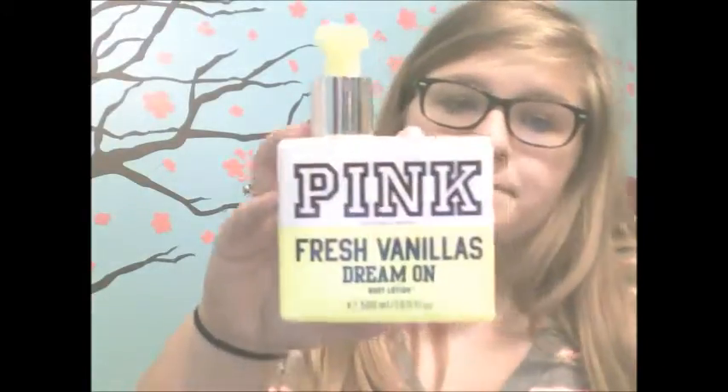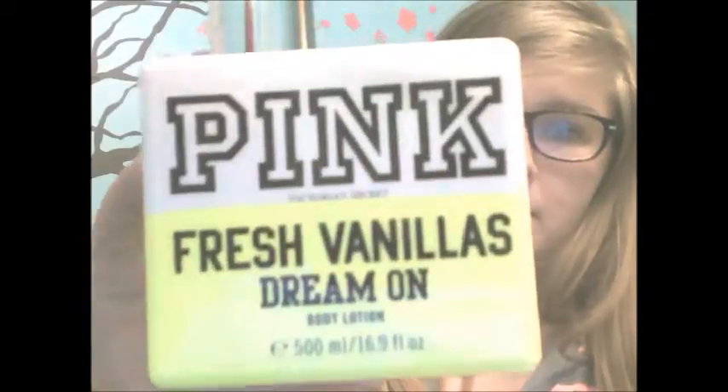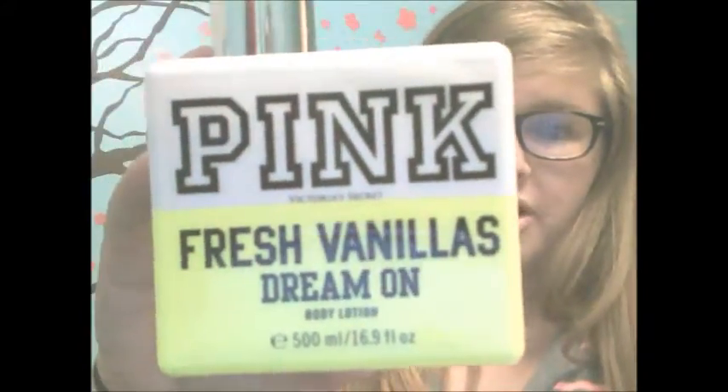My second yellow item is Pink Fresh Vanilla Dream On lotion from Victoria's Secret, obviously because they're pink. It's really nice, I love the smell — I use it at night. And then the third item is my sock bun. I love the sock bun. It's a hot bun but it's used for sock buns.